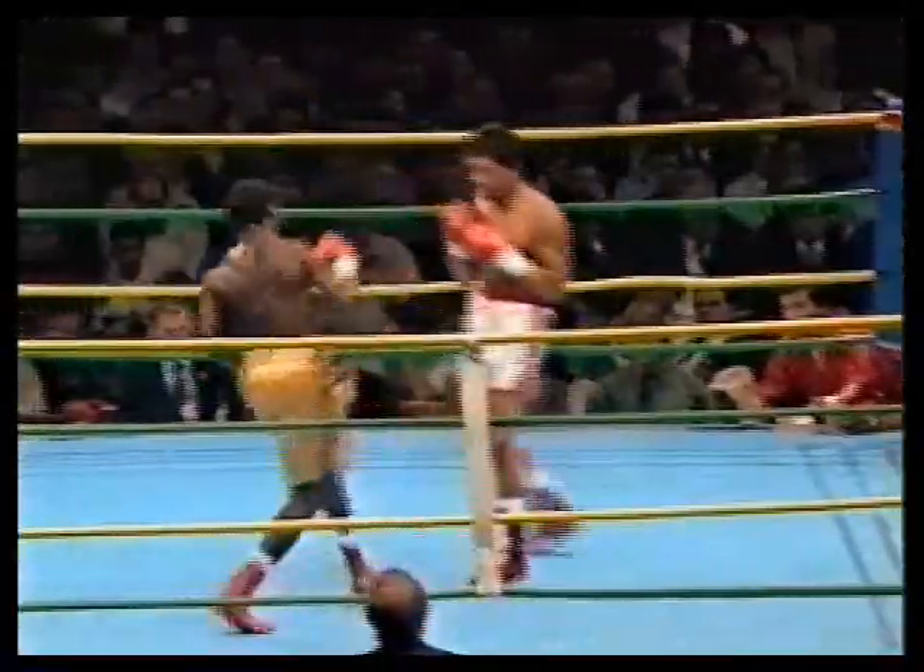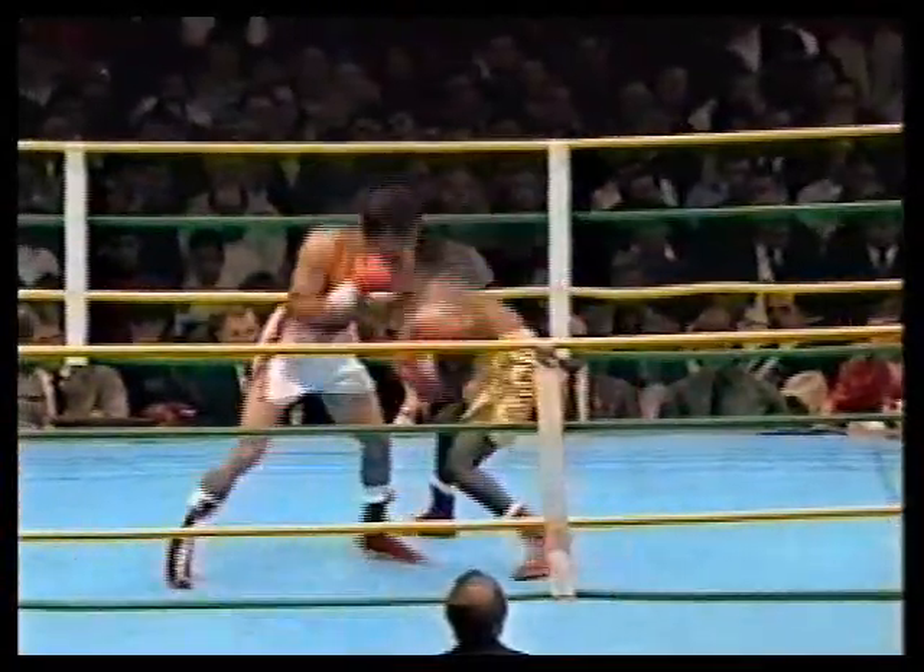Laporte just trying to get that punch in as it's going away. The difference in sport — believe me, Laporte is well aware of that tactic. He wants Nelson to lead, and Nelson misses with him.